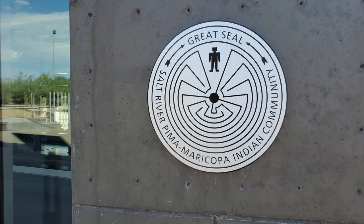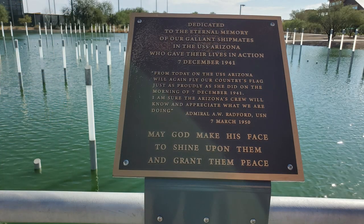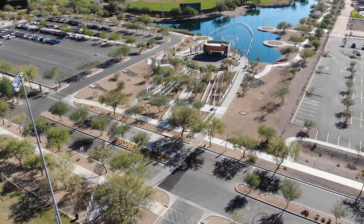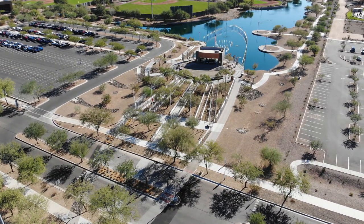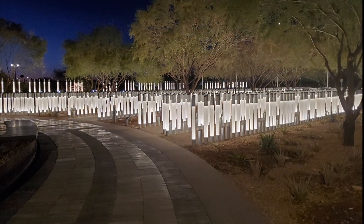The Salt River Pima Maricopa Indian Community have done an outstanding job designing this memorial to honor this day in history. The USS Arizona Memorial is free to the public. It's located at 7455 North Pima Road, Scottsdale, Arizona. To all the men and women in uniform, we thank you for your service.